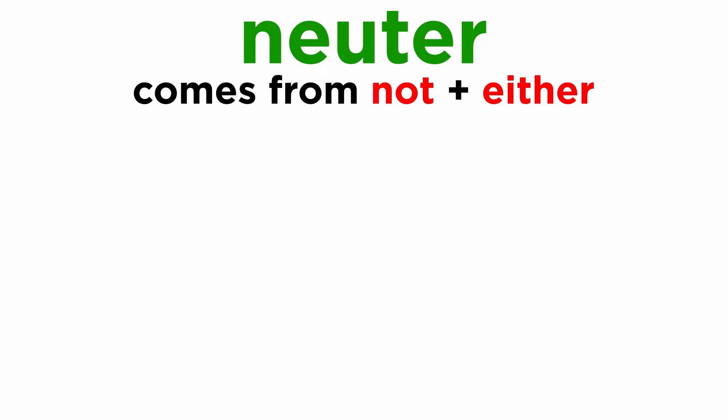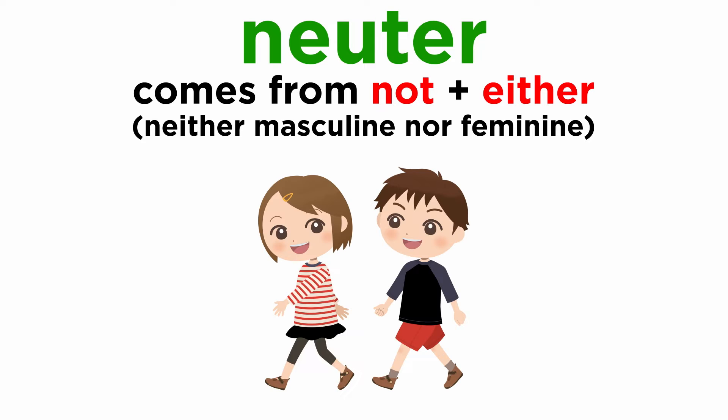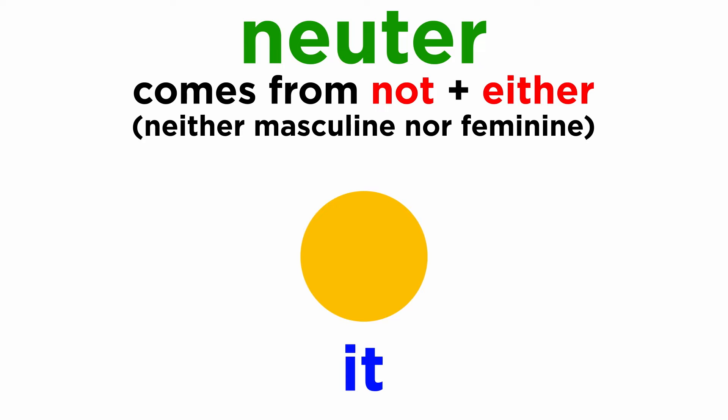First, let's review the concept of neuter. The etymology of the word suggests 'not' and 'either.' Clearly, it means that these words are neither masculine nor feminine, but sort of impartial or neutral. However, this concept is not connected to people. Neuter in Latin belongs to objects referred to as 'it.'